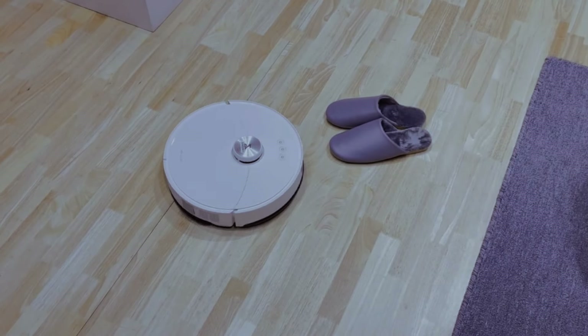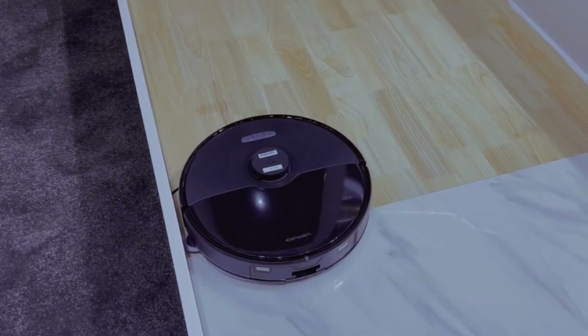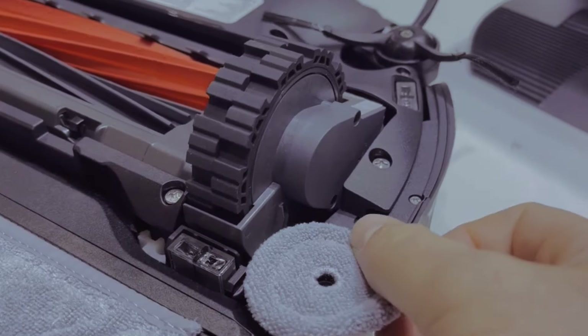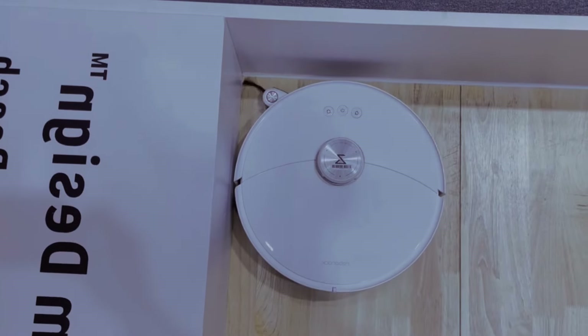The Roborock S8 Max-V Ultra isn't just a vacuum. It's a smart cleaning body that fits into your life, keeping your home clean with little need for you to do anything. It's perfect for homes with pets, kids, or if you're just busy and want to worry less about cleaning.